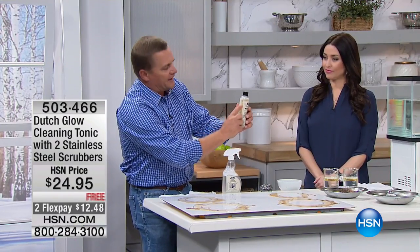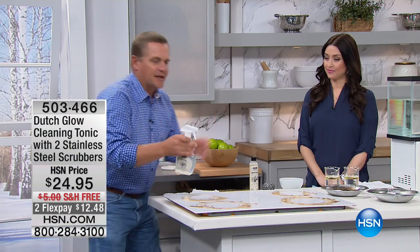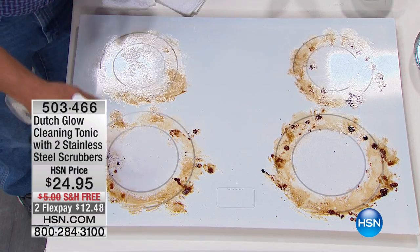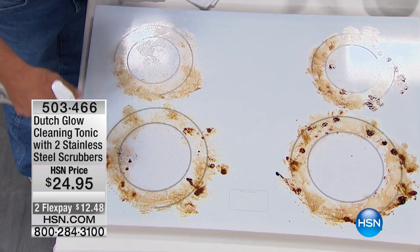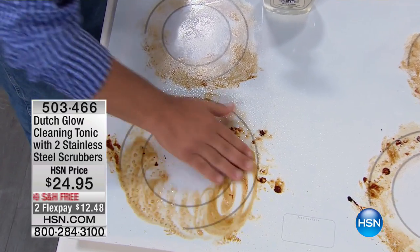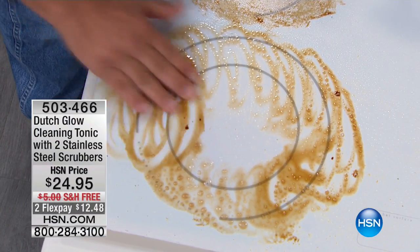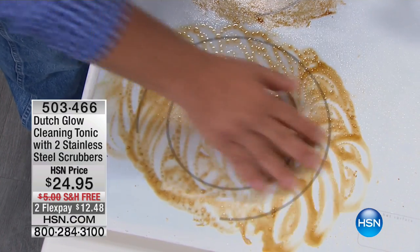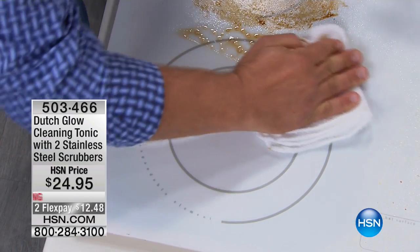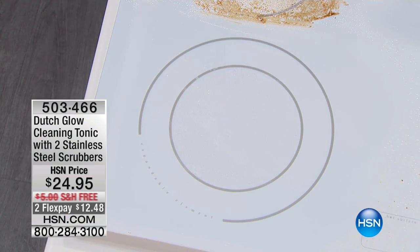You take one ounce of cleaner — there are little hash marks on the bottle — pour it in, fill the rest up with water, and then it's non-toxic, non-caustic. This is a glass top stove, which is the worst to clean. You don't want to use anything with an abrasive on it. All you do is spray it onto whatever surface you want to clean. You'll immediately see how it starts to break down and emulsify that baked-on, caked-on, burned-on food. I'm using my fingers because I don't have to worry about caustic chemical fumes or chemicals getting into my skin — it's all non-toxic, non-caustic, non-abrasive. Look how great it cleans. That's squeaky clean — it got through all the grease and grime.